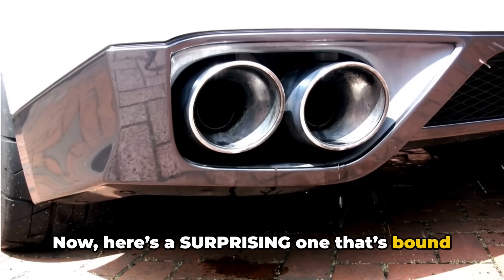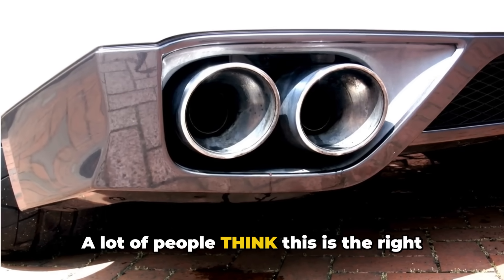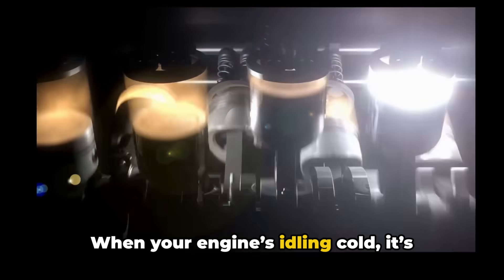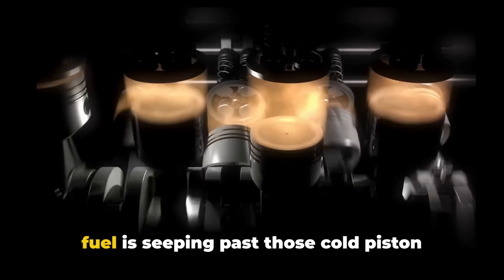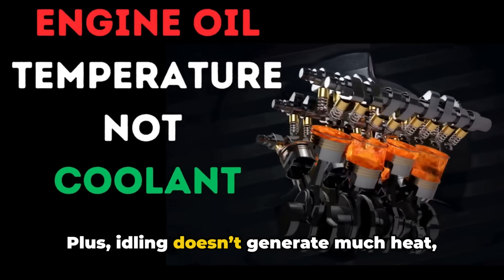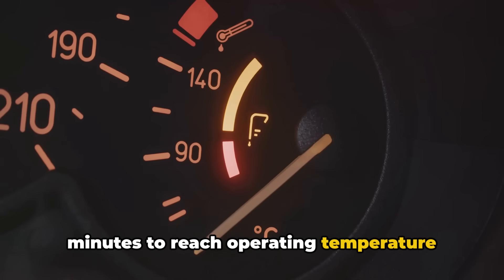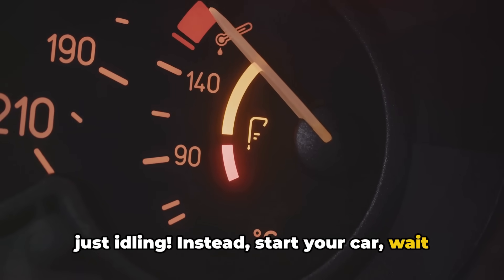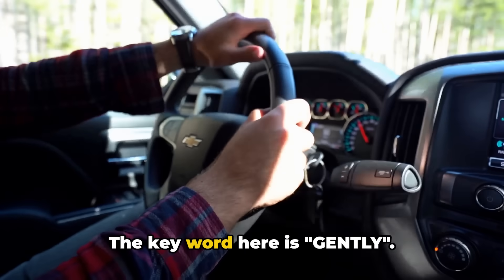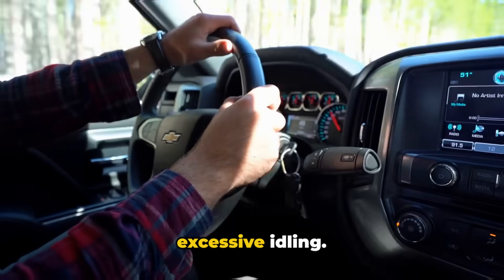Here's a surprising one that's bound to stir up debate: letting your car idle for 10 minutes in the driveway. A lot of people think this is the right way to warm up their engine, but it's actually doing more harm than good. When your engine's idling cold, it's running rich on fuel, which means excess fuel is seeping past those cold piston rings and diluting your oil. Plus, idling doesn't generate much heat, so the engine warms up painfully slowly — I've seen cars take 15 to 20 minutes to reach operating temperature just idling. Instead, start your car, wait about 30 to 60 seconds for the oil to circulate, and then drive gently. Driving under light load warms the engine up faster and avoids the damage caused by excessive idling.